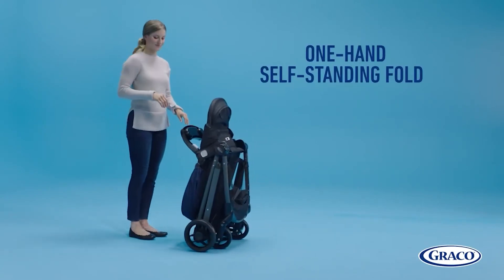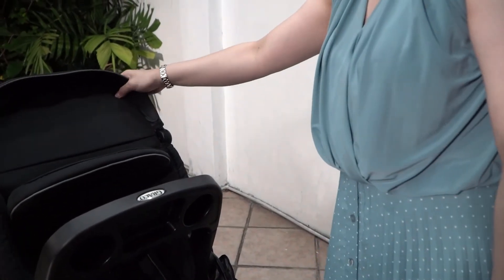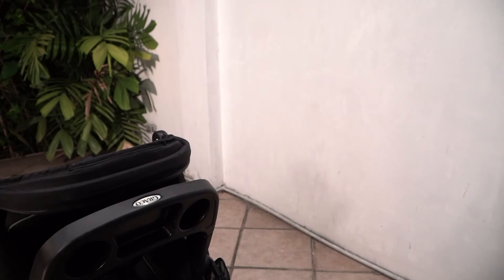Super dali din niyang i-fold. All you need to do is just click, press, and push it down para ma-fold na siya. And you put it sa compartment ng car for traveling or store it inside your house.